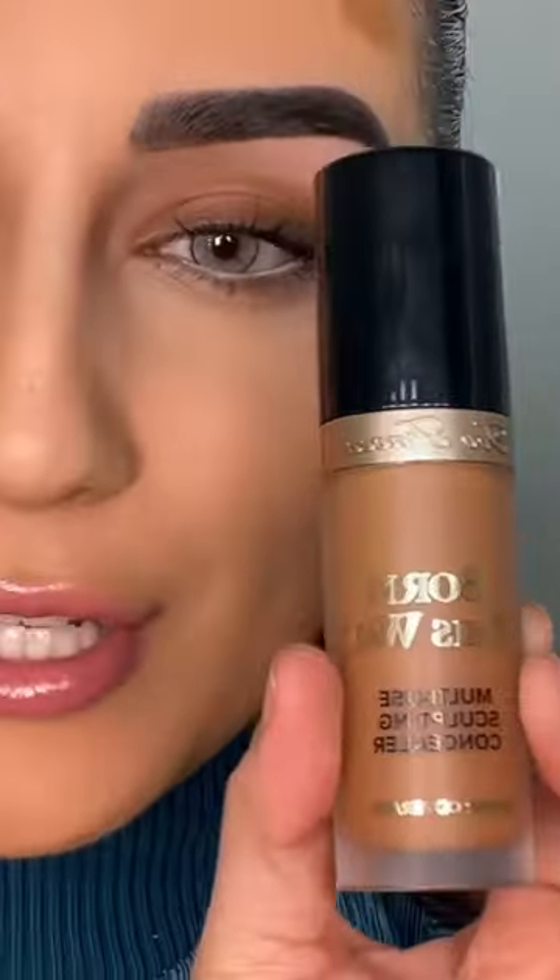I don't have a darker NARS creamy concealer shade, but I am going to try out his hack and use a Too Faced Born This Way concealer. Go to part two.